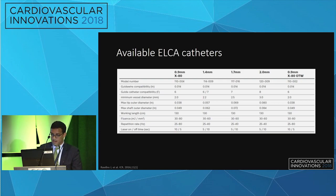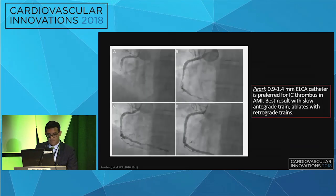Laser atherectomy catheters are available from 0.9 to 2 millimeters. A patient presenting with an RCA STEMI with thrombus in the mid-vessel underwent laser atherectomy with a good result, allowing subsequent PCI. Ideally, a 0.9 to 1.4 millimeter catheter is used, advancing slowly in the antegrade direction to allow tissue to absorb as much energy as possible.